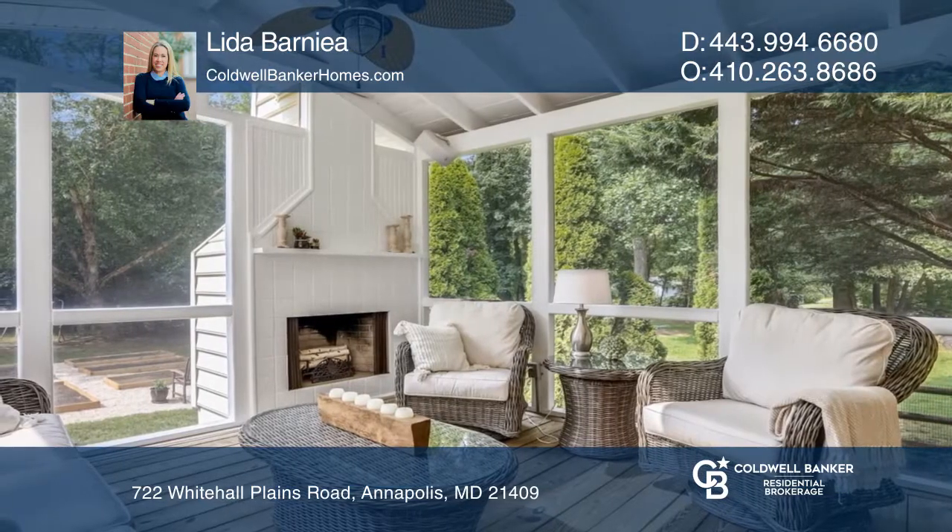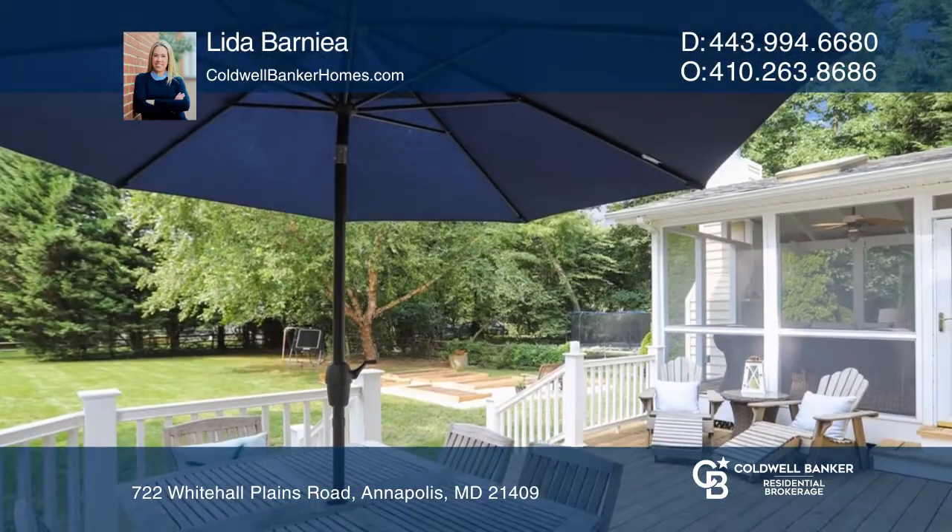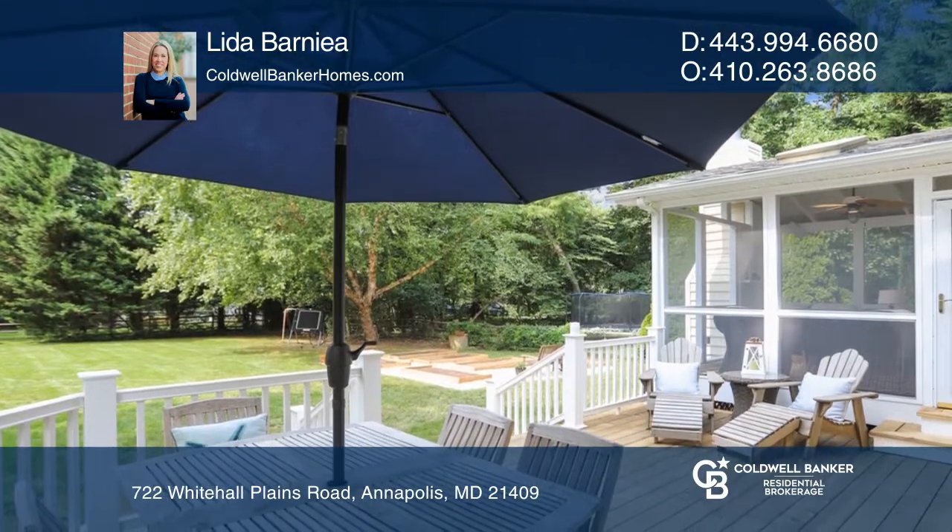A screened porch, wood-burning fireplace, and a large cedar deck overlooking a fully fenced-in yard complete this beautiful home.